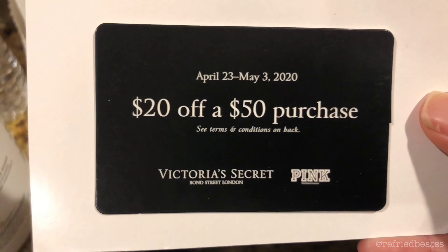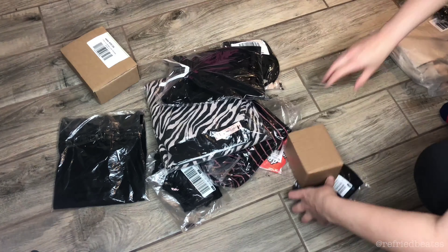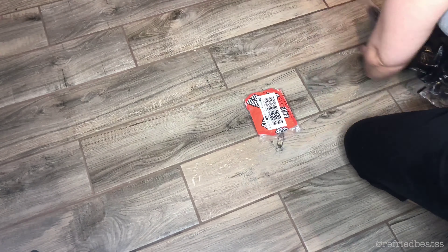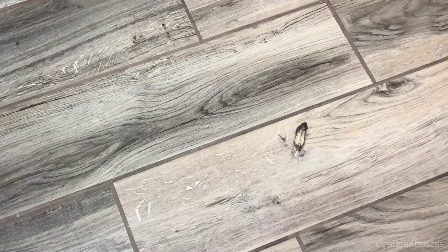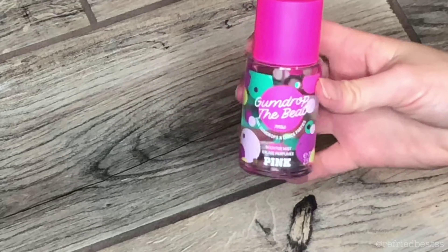I was able to get my coupon for next time, so now let's get to the good stuff because I'm pretty pumped about this order. I feel like I got a good selection of their products, so let's start first with the new body splash I got — in Gumdrop the Beat. I'm not really sure how I feel about this fragrance yet, but I guess time will tell.